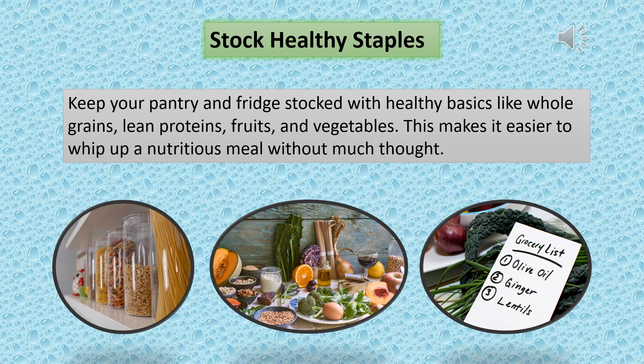Stock healthy staples. Keep your pantry and fridge stocked with healthy basics like whole grains, lean proteins, fruits, and vegetables. This makes it easier to whip up a nutritious meal without much thought.